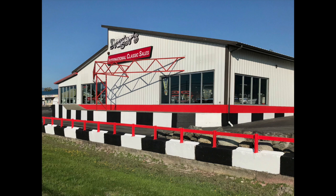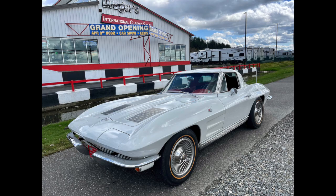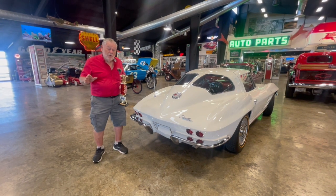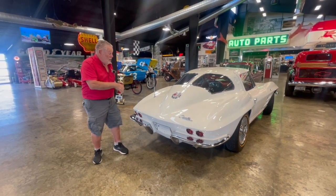Welcome to Dreger's. I'm Jerry Dreger, Dreger's International Classic Sales in Burlington, Washington. We're here to show you this beautiful 1963 split window Corvette.